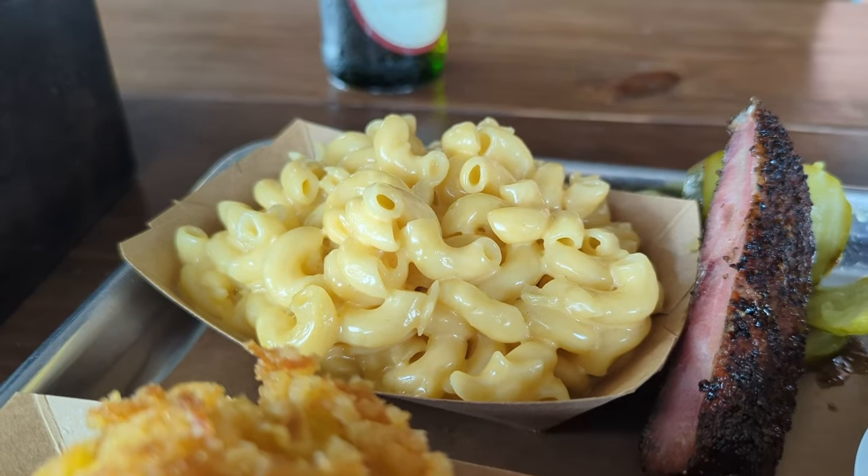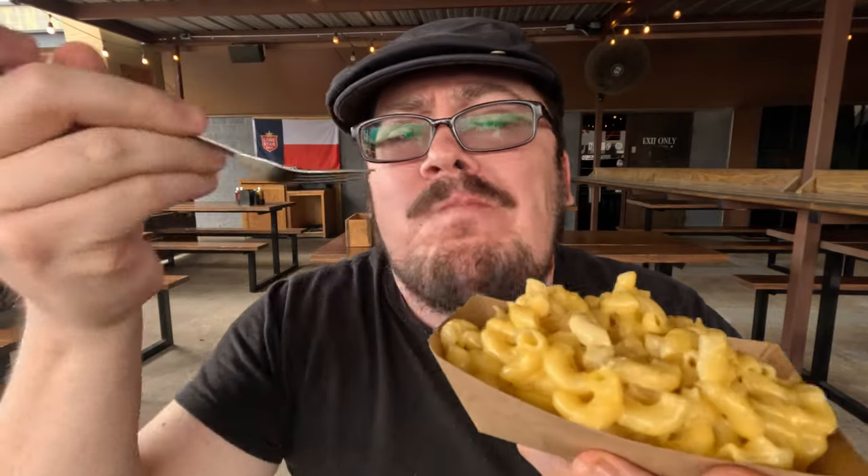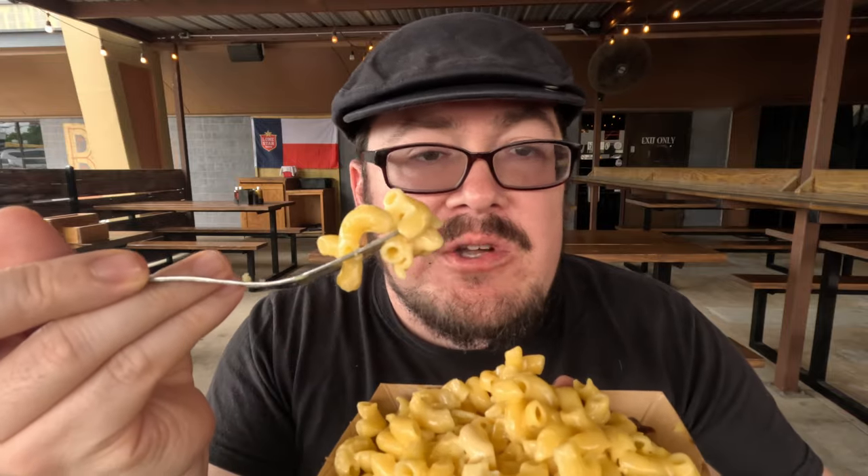The second and most important side of any Texas barbecue joint is the mac and cheese — you always have to get it. It's got to be yellow and gooey. Perfection when it comes to mac and cheese. I'm a mac and cheese connoisseur — there are baked versions I prefer in other contexts, but when you're doing Texas barbecue you just have to have these small elbow pasta noodles. Nothing better.